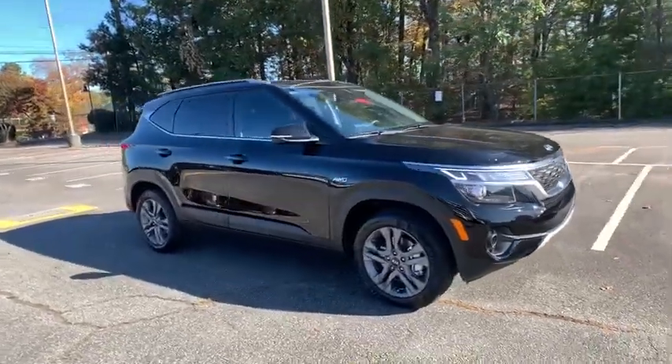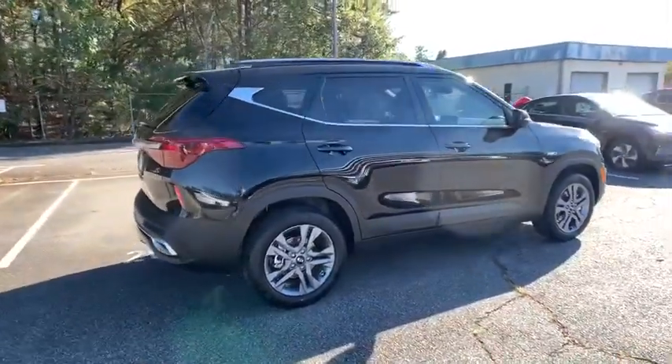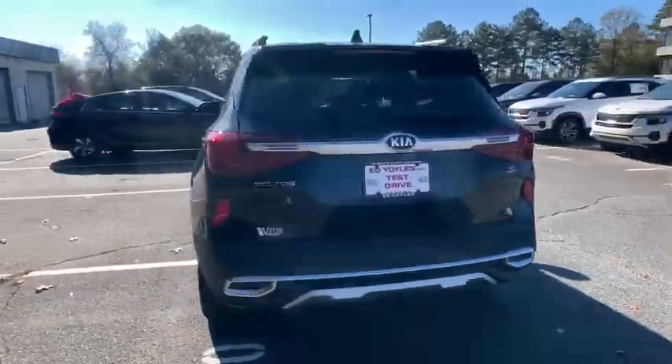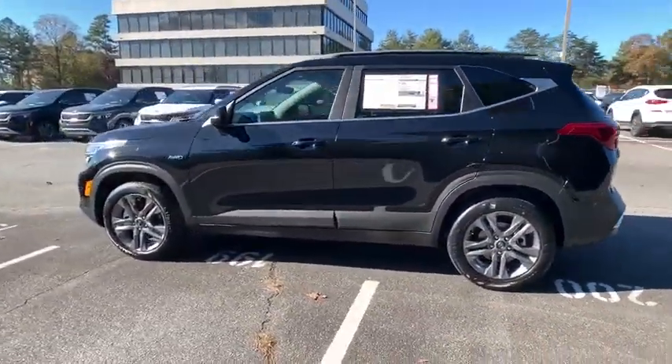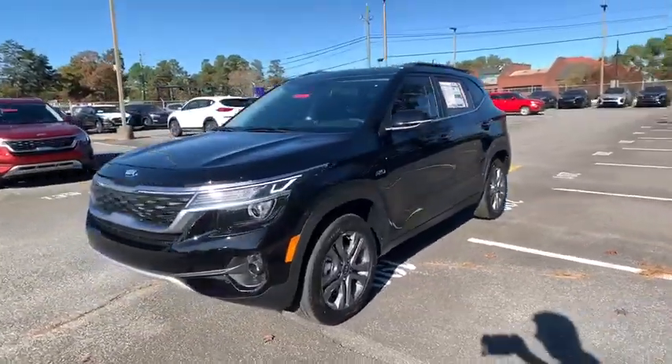Come test drive the 2021 Kia Seltos. The Kia Seltos is sure to stand out with its appealing front end. Additionally, the Seltos offers a robust number of interior features and a large amount of space for a small SUV. Here are some of this vehicle's great options.